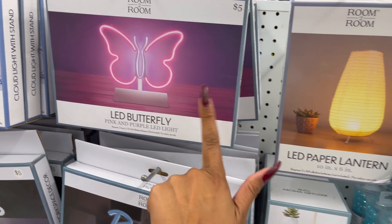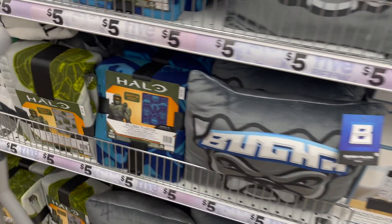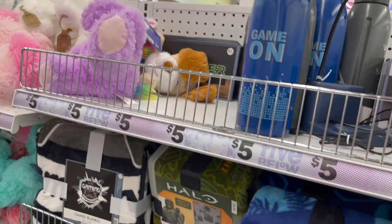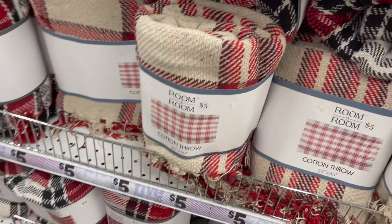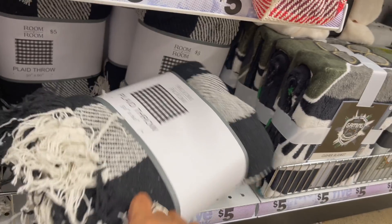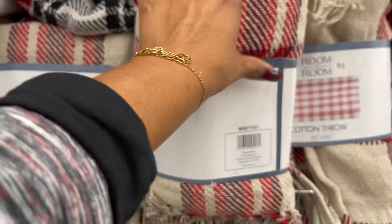They have the LED paper lantern, some new LED butterfly designs, the cloud nightstand light, and oh my gosh — they have a Halo plush throw for five dollars, perfect for someone who loves gaming. These look new as well — the room-to-room cotton throws. I'm loving the buffalo check. Look at that — these are so cute, plaid throw for five bucks!